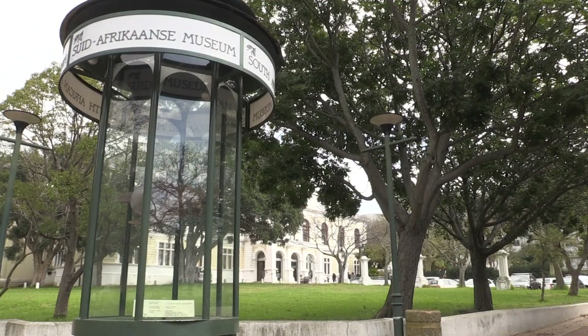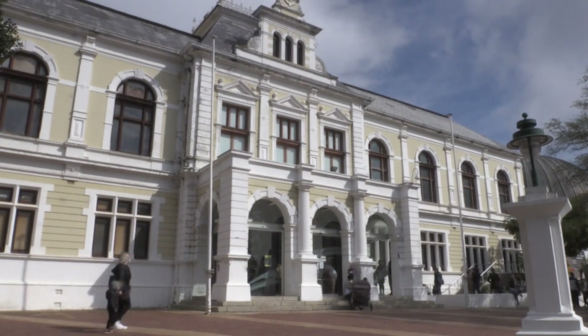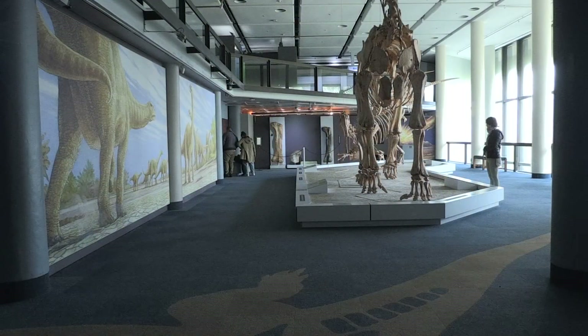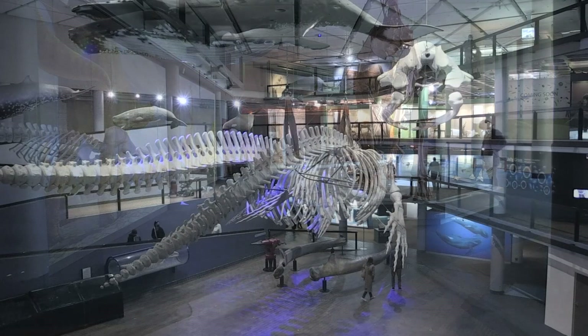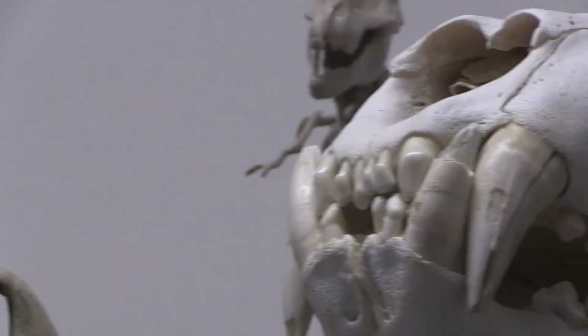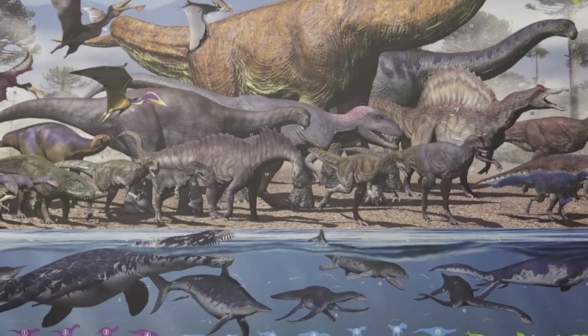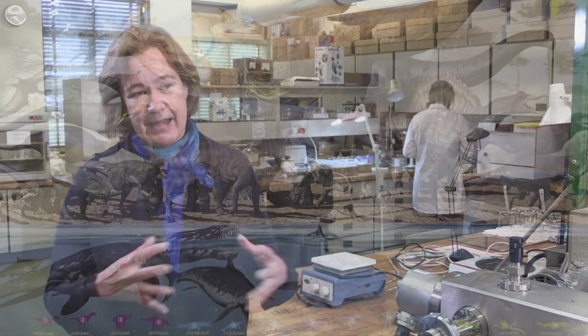Iziko has collections that have been excavated since the early 20th century — over a hundred years. Now we are able to select from that large set of collections the best samples to analyze, to try to answer the kinds of questions that we're interested in. That choice of sample is really important to be able to do large-scale projects and answer big questions.